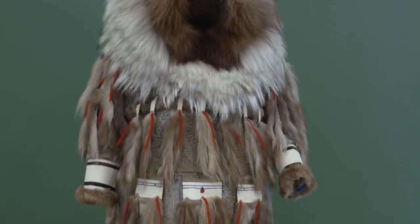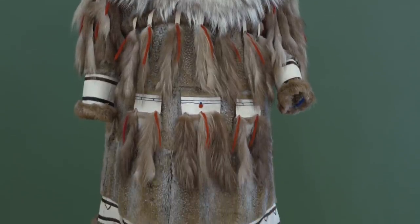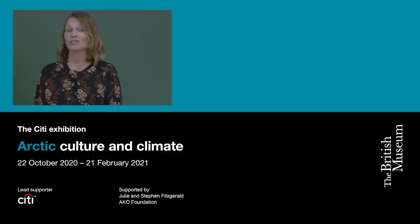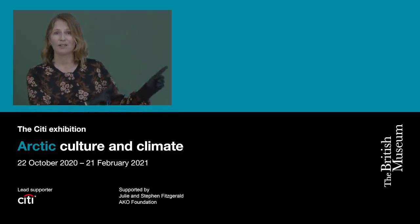Thank you all for watching. It's been great to chat about this wonderful object. Shout out to my friends and colleagues across the Arctic. If you want to experience the Arctic here in London, check out this page.